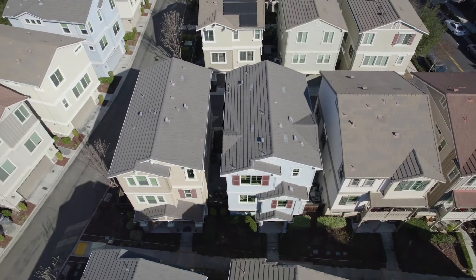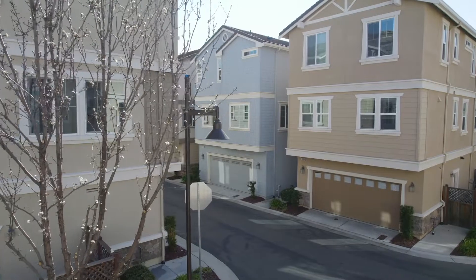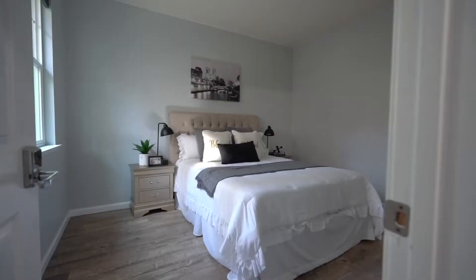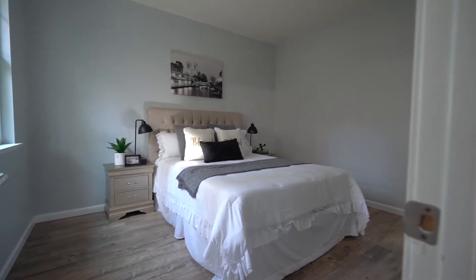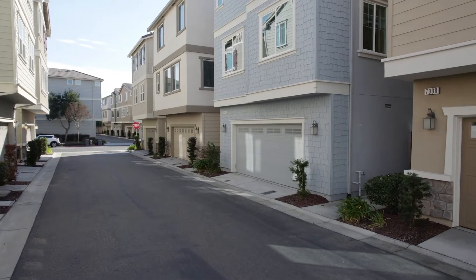This home is 2,024 square feet, 3 beds and 3 bathrooms, plus a bonus suite room downstairs and a large 2-car garage.